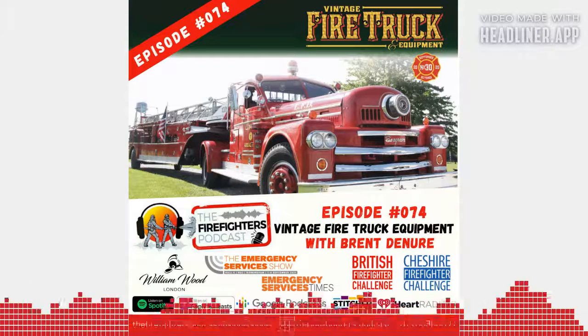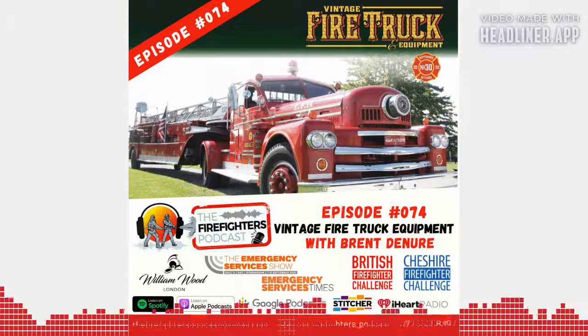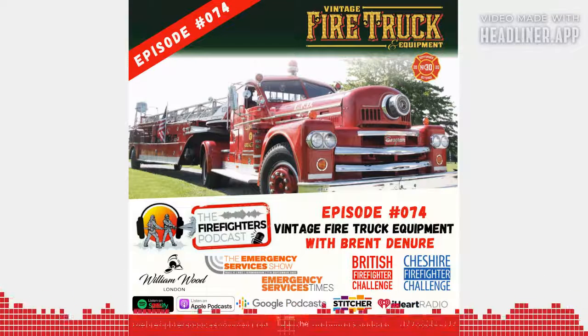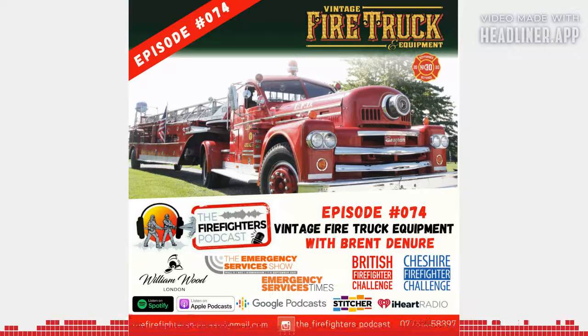Thank you so much for spending some time with me today. For anybody that's unfamiliar, Brent, you are the president of Vintage Media and Vintage Fire Truck Equipment. I'm holding in front of me now some of the wonderful, really glossy documentation and magazines around the vintage fire truck stuff. My daughter has not put them down — she tends to run to granny and granddad or anybody she can to show them her favorites.